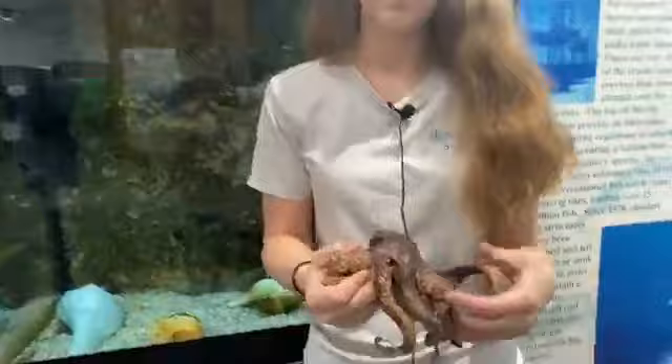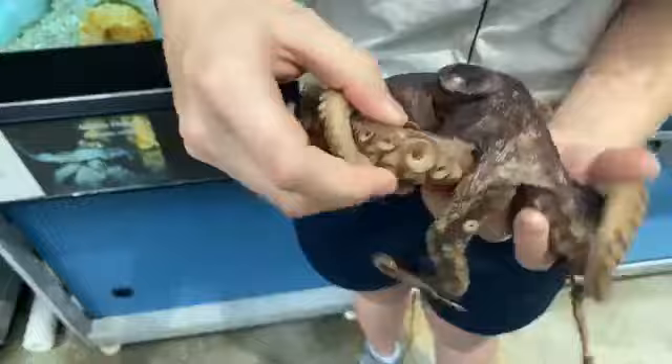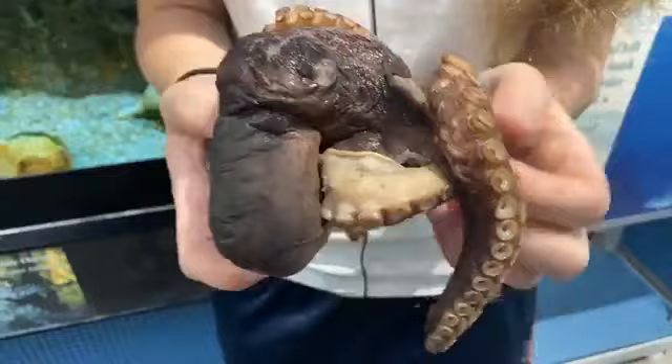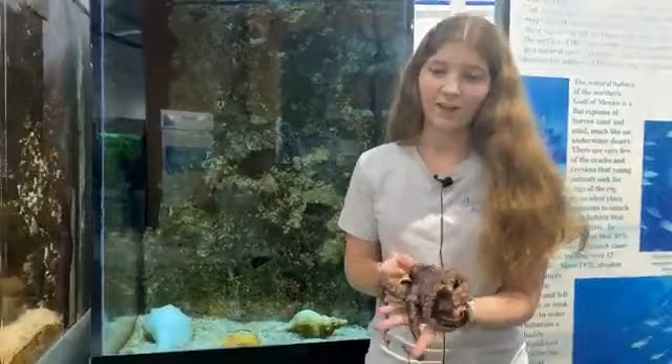How can you tell a boy from a girl? It's a very particular way, but there is a way. You look at what's considered the front of the octopus and count three arms to the right. For females, they're going to have suction cups all the way to the very tip of that arm. Males, on the other hand, will be missing the last section of suckers — that section will be smooth. Very particular.